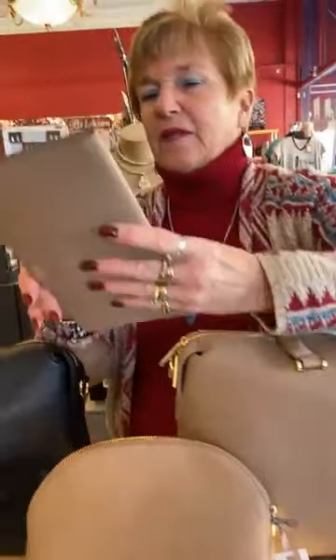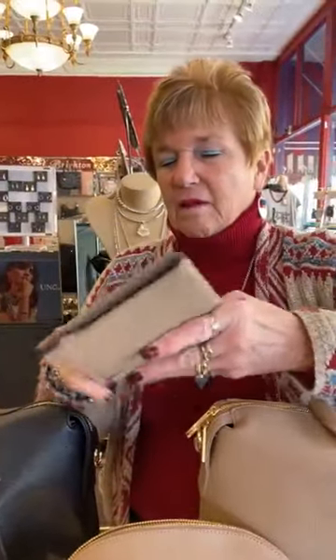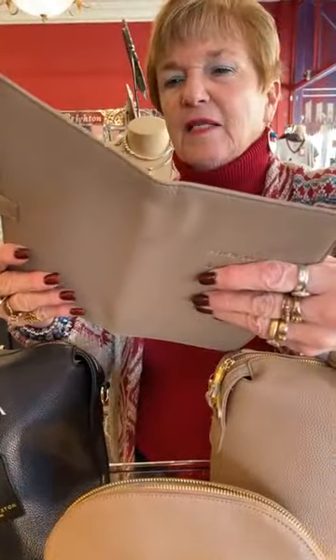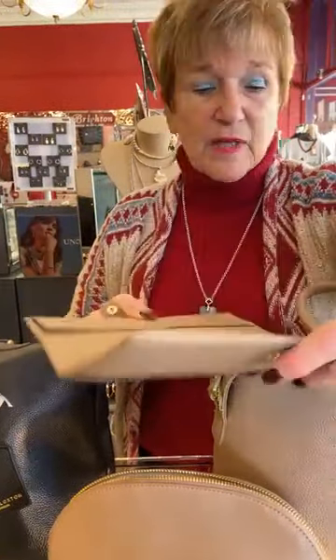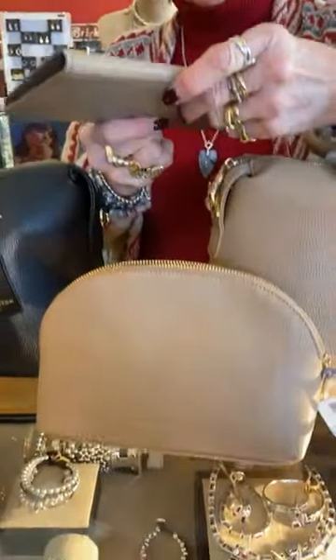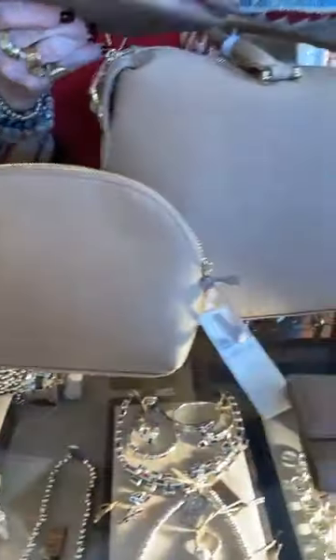Oh, here's the passport cover — I did pull it. It says 'adventure awaits.' So you're all set for travel. This is $32. It says 'my documents, my passport' inside — really cute.